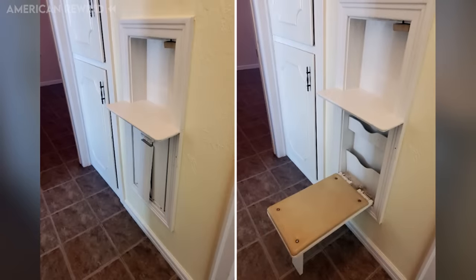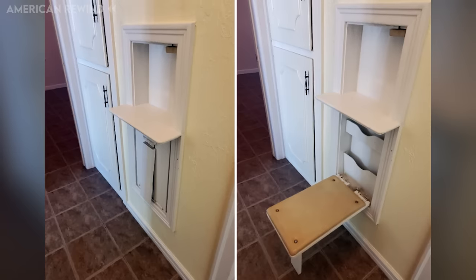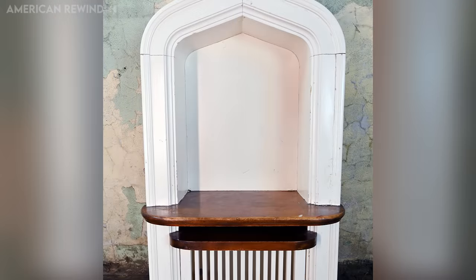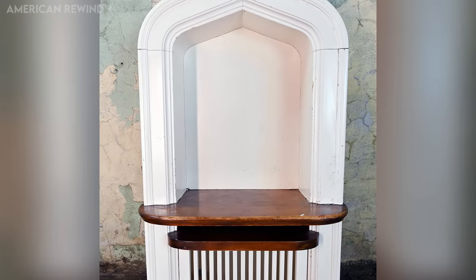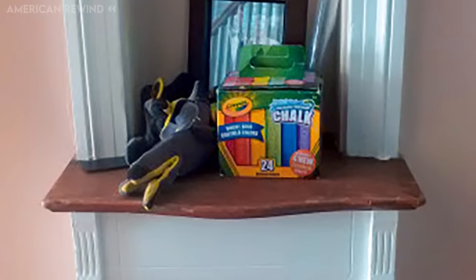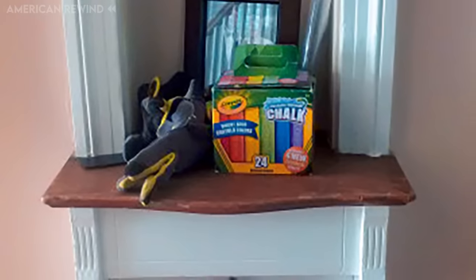The phone nook often had a little shelf for a phone book or notepad, and a seat so you could sit comfortably while talking. As technology advanced and cordless phones became popular, these charming nooks became less common. Many old homes still have these nooks, and they are now used for decoration or storing small items.